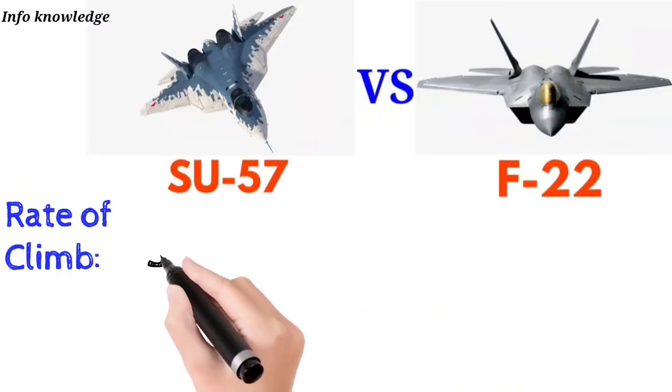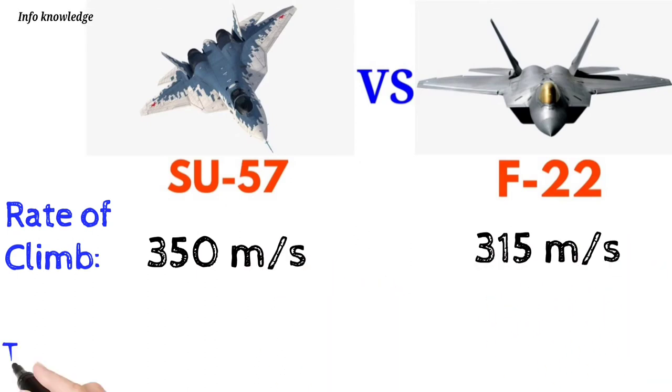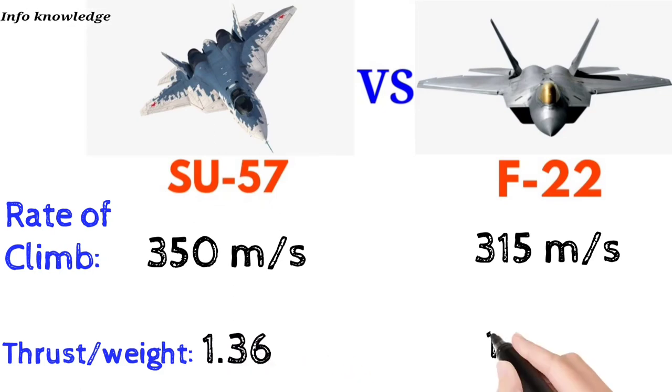Rate of climb: both the Su-57 and F-22 achieve 350 meters per second. Thrust-to-weight ratio: Su-57 is 1.36 and F-22 is 1.26.